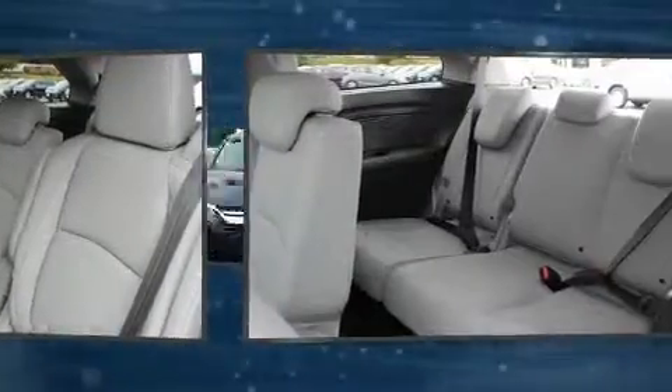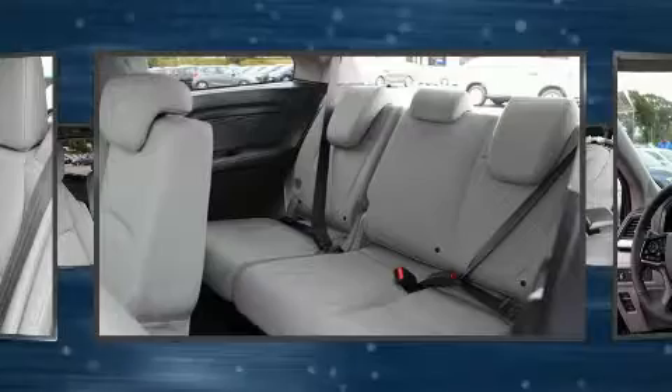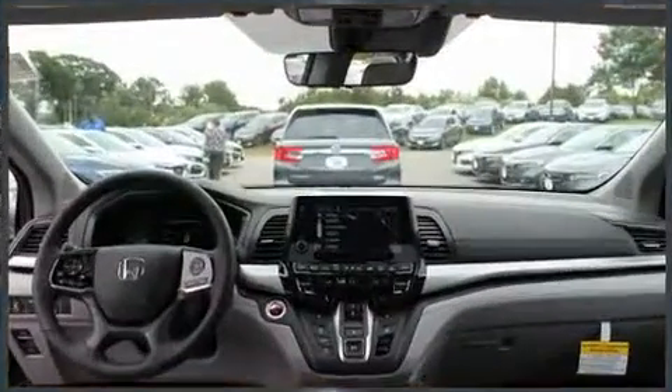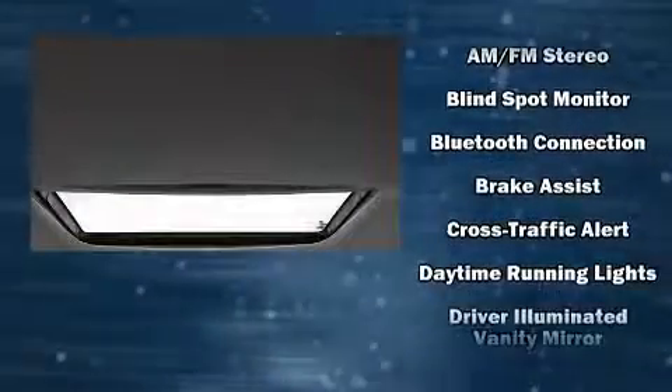Storage solutions are integrated throughout the interior, demonstrating thoughtful attention to detail. Audio features include an AM/FM radio and seven speakers, enhancing the audio experience throughout the interior.